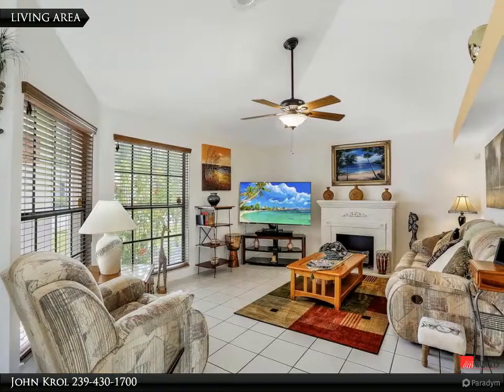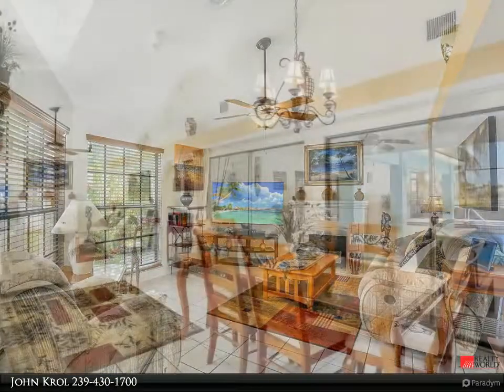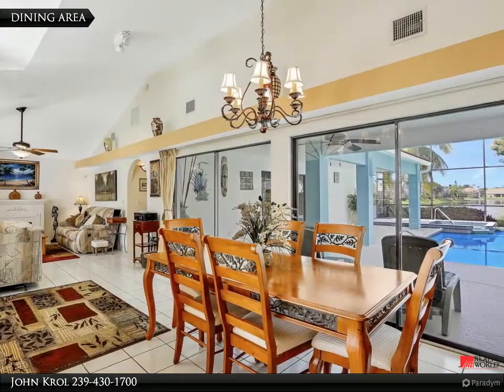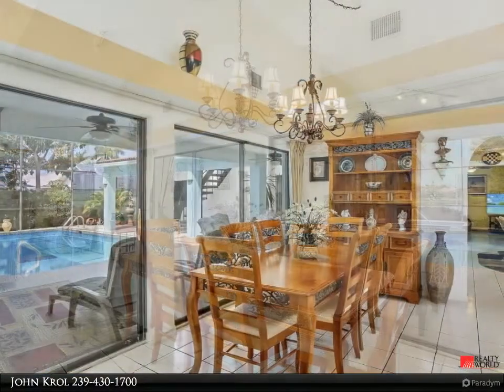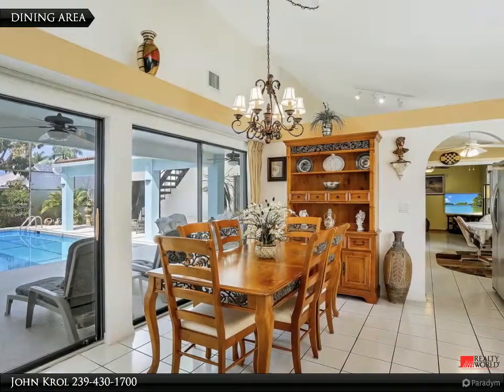The living area features volume ceilings and extended tile floors. The dining area enjoys a beautiful view of the outdoor living area and long lake, and also features glass sliding doors to the large outdoor living space.